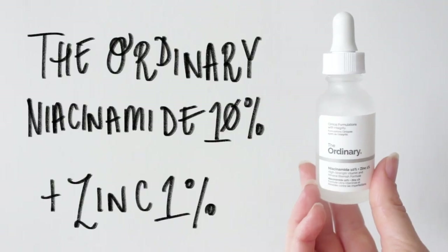To combat congestion and keep blemishes at bay, I'm a big fan of The Ordinary's Niacinamide. This also really helps with brightening the skin as well.